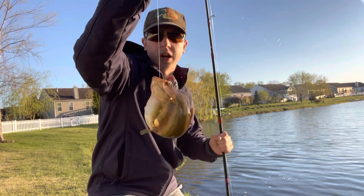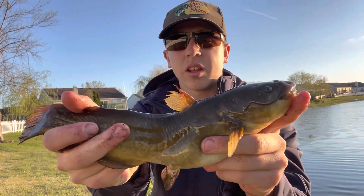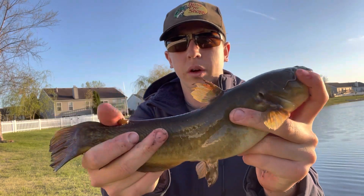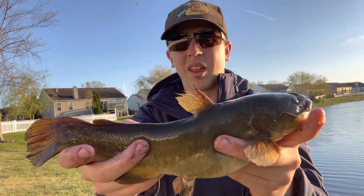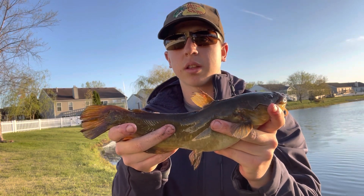There it is — that's a big old bullhead. I'm gonna unhook him and give you guys a better look. I believe it's a yellow bullhead, and that's a pretty good one. We're gonna get him back and toss the line back out there.